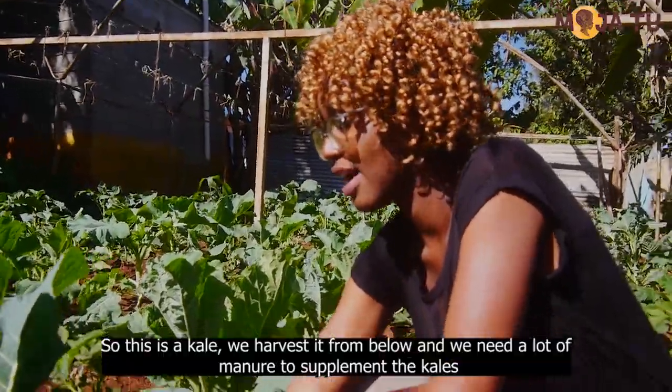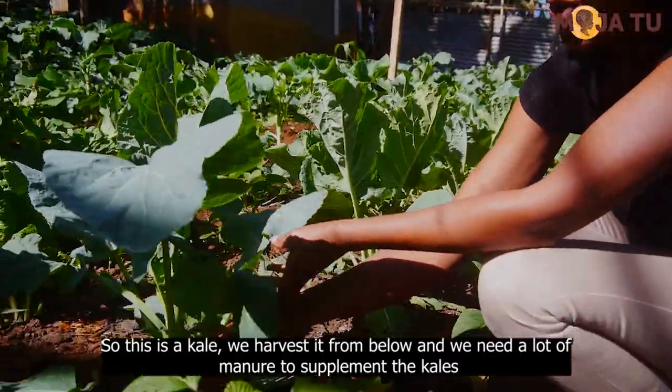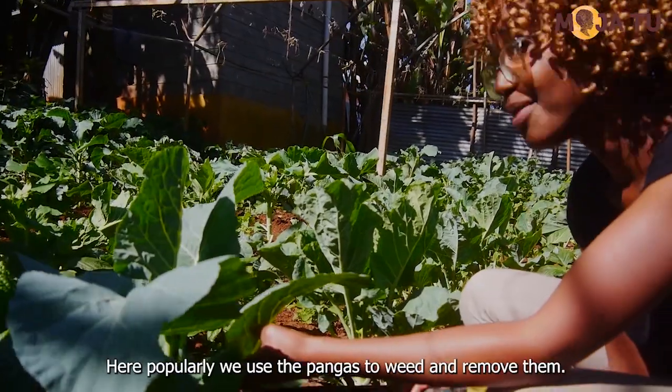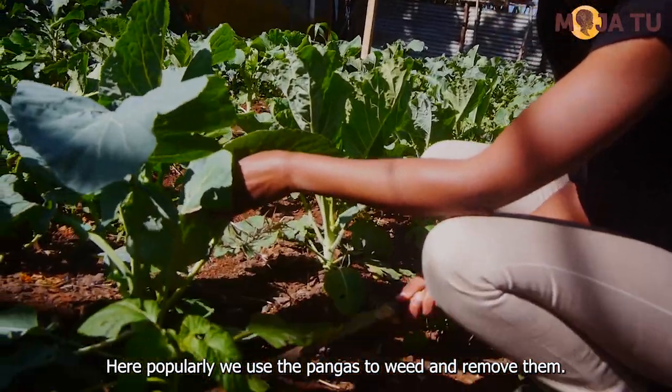This is our kale. We have the seeds from below. We need a lot of manure to supplement the crops, and also artificial fertilizers. We also do weeding — popularly we use the jembe to loosen weeds like this and remove them.